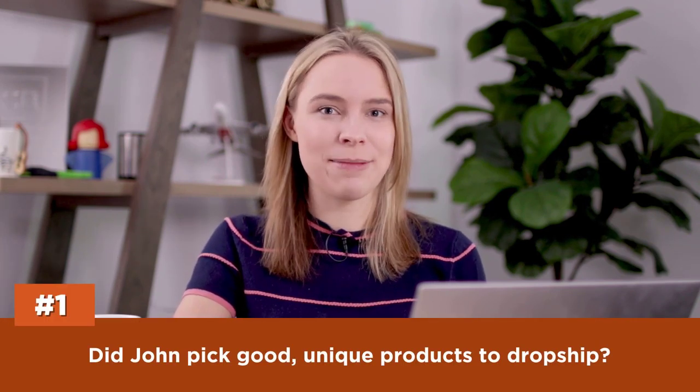So that's John's store — now let's review it. To keep this video from getting insanely long, I'm going to stick to talking about three things: his product selection, his advertising and traffic strategies, and his store design. Did John pick good products to dropship? The answer here is yes, mostly. There are definitely a few questionable products in there.